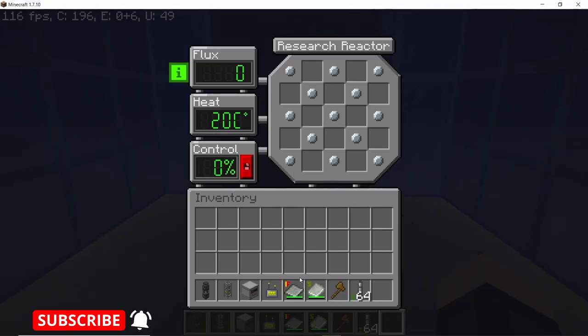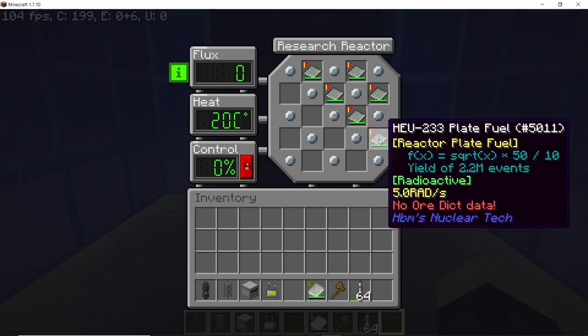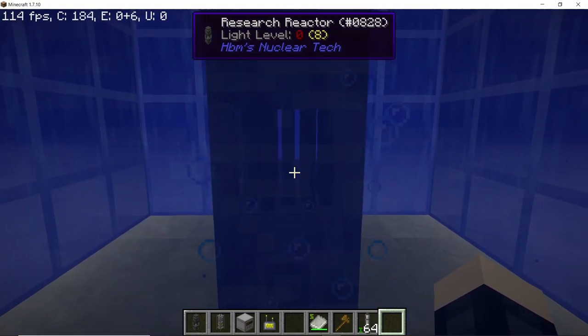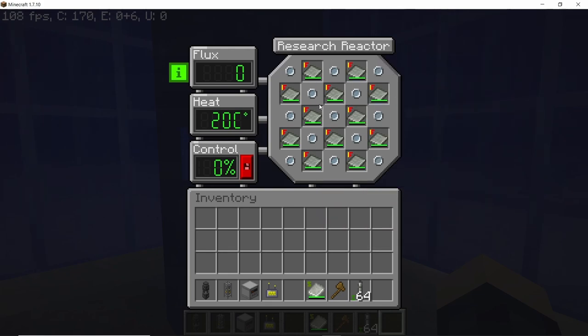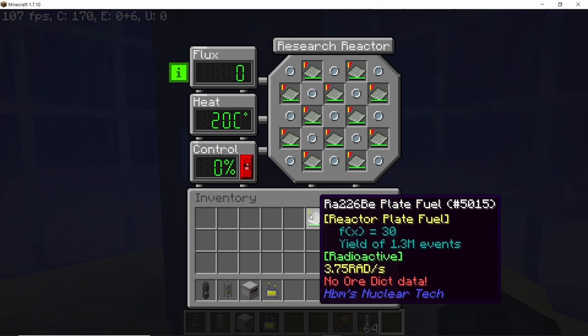Let's try this reactor out. First I'm going to place down the fuel plates in all the available slots — I'll use uranium-233 for this video. Now if I pull out all the fuel rods by 100% you'll see that nothing happens. That's because in order to start the reaction you need to actually place down a neutron source, just like in the RBMK reactor.